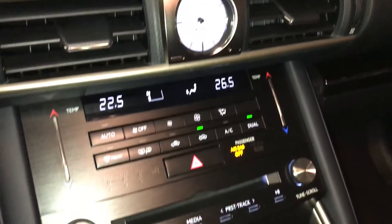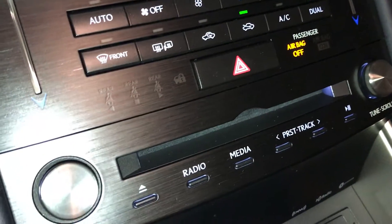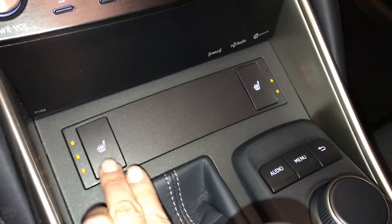Analog clock. Dual zone climate control, AC, front and rear defrost, side mirrors are heated. Touch power to temperature. Heated front seats with three settings.